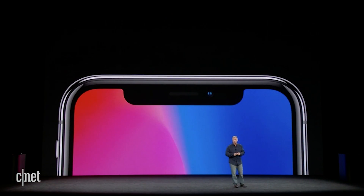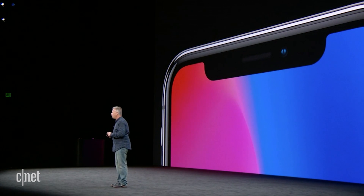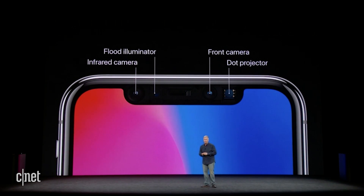To make Face ID possible took some of the most advanced technology we have ever created. And much of it is packed right up here into this tiny little area at the top of the display. We call this the TrueDepth camera system, and it is made up of incredible state-of-the-art technology.